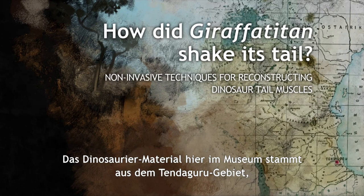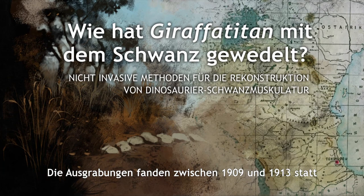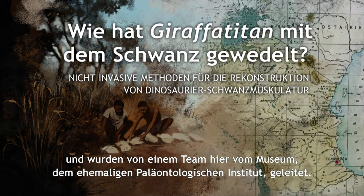The dinosaur material we have here at the museum is from the Tendaguru area. This is a remote part of today's Tanzania. The excavations took place between 1909 and 1913. They were led by a team here from the museum, the former paleontological institute.